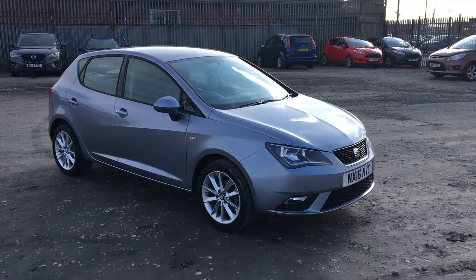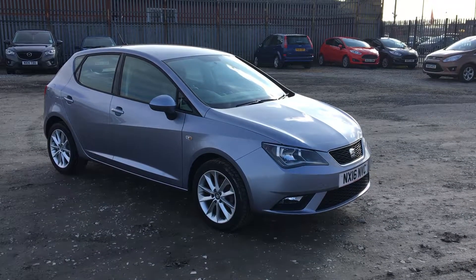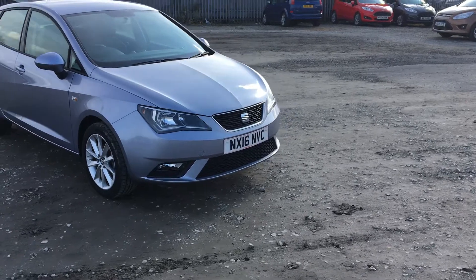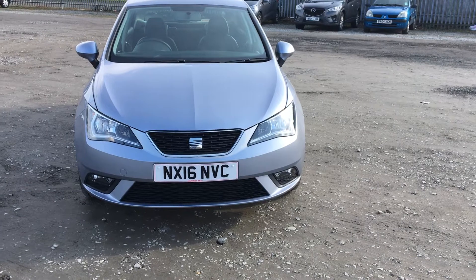Hi and welcome to Jennings. Today I have a video presentation for you on the special edition Santa Vita Vista in the beautiful colour of Moonstone Silver. Starting from the front of the vehicle, you can see it comes with front fog lights. This also has the cornering function on there.